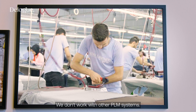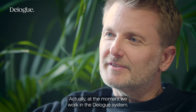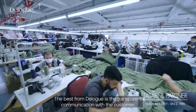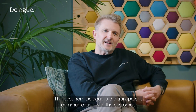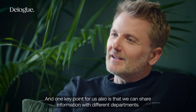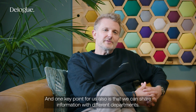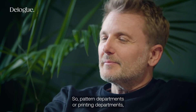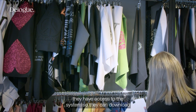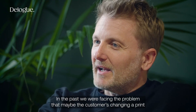We don't work with other PLM systems, actually. At the moment we are working with D-Lock system. The best thing about D-Lock is the transparent communication with the customer — everything is in one place, in one workflow. One key point for us also is that we can share information with different departments. Pattern departments or printing departments have access to the system so they can download and pull the information from the system, which is always updated.